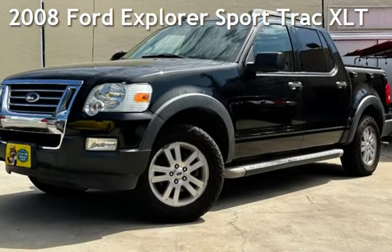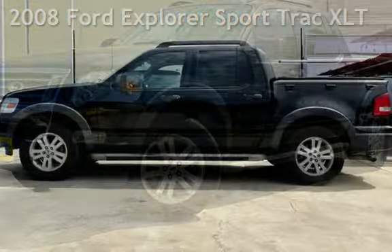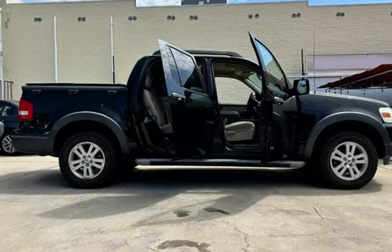Check out this pre-owned 2008 Ford Explorer Sport. This four-door truck has a six-cylinder, 4.0-liter V6 engine, with rear-wheel drive, and an automatic transmission.